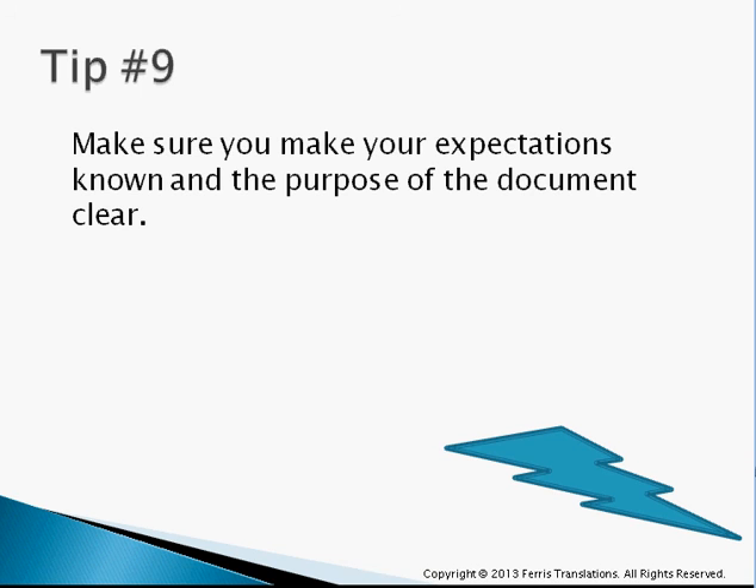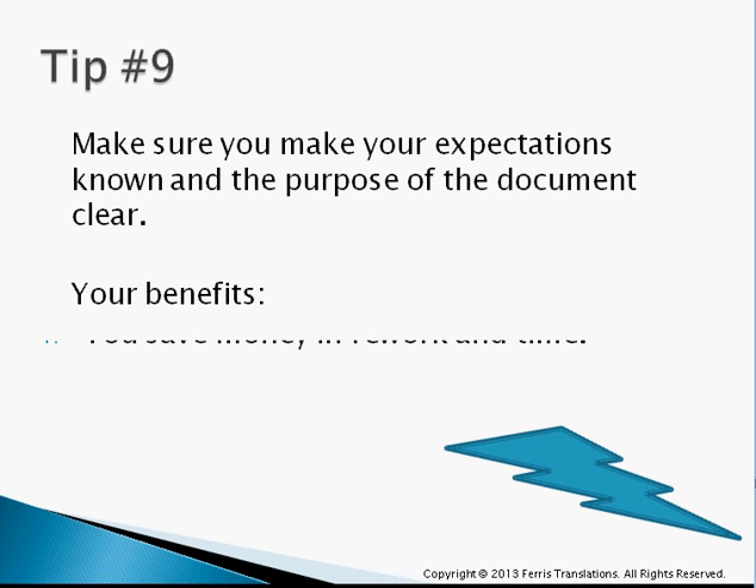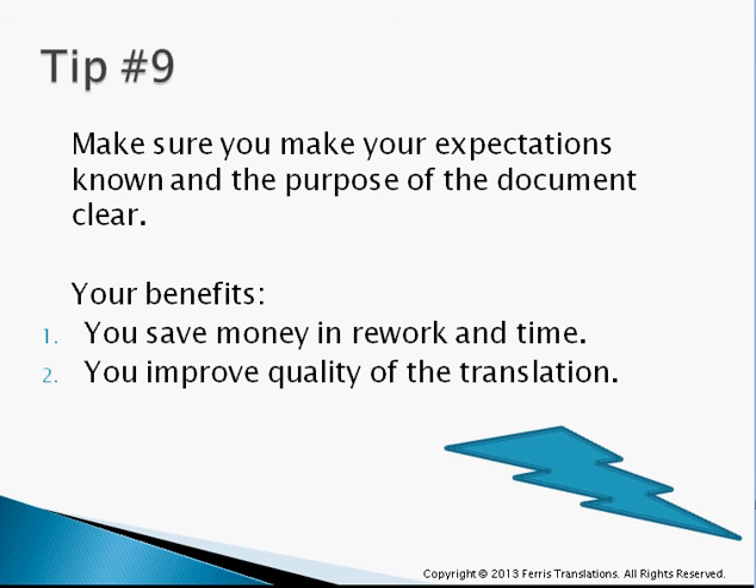Tip number nine: make sure that you know what your expectations are and that those are made known. Also make sure that the purpose of the document is clear. This is going to save you money, rework, and time, and improve the overall quality of your translation. If the document is meant to be a press release, let the person know. If it's meant for publishing, make sure you let the translator know. There are a lot of stylistic issues in translation, and knowing the purpose is going to help the translator a whole lot.